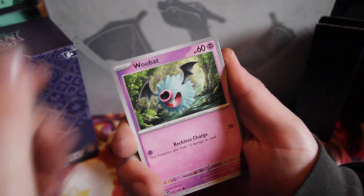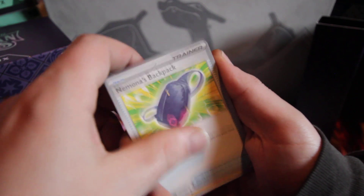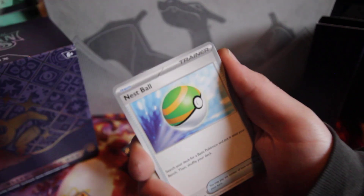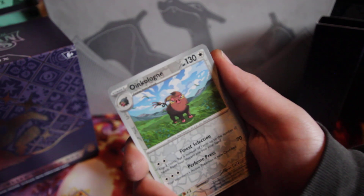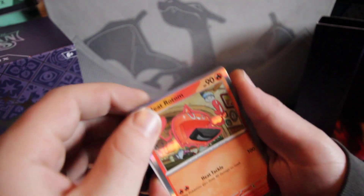Toad School, Woobat, Vampy, DaDene, Nimona's Backpack, Kilowattra, Ness Ball, Oiklon, Vampy Reverse, and Heat Rotom.